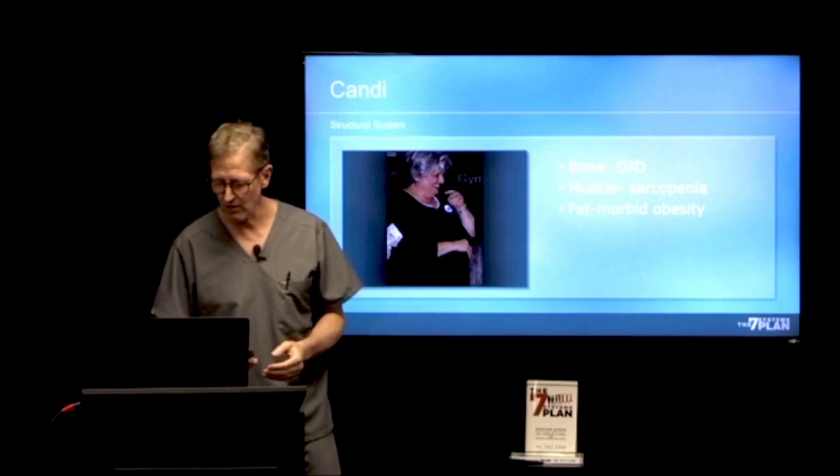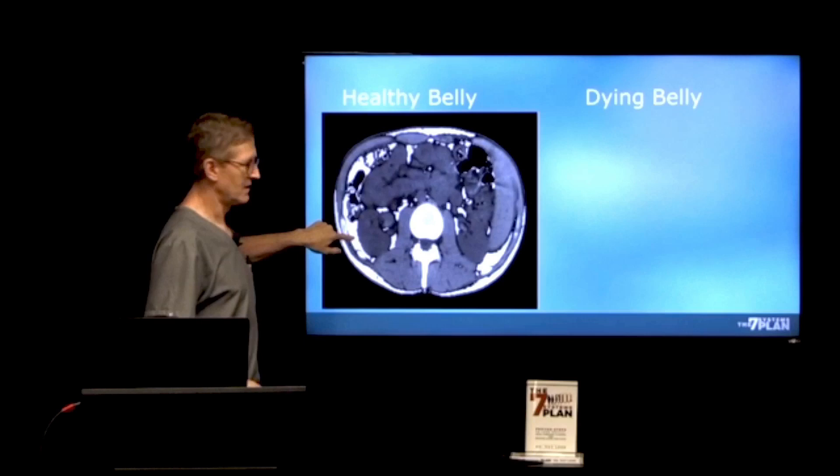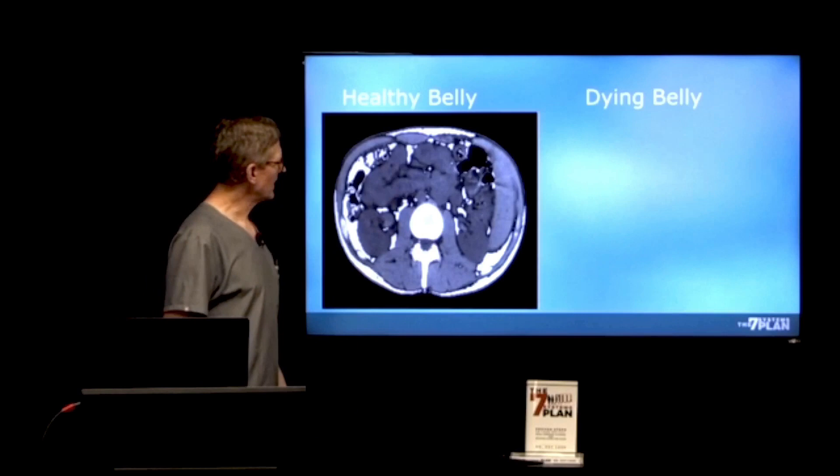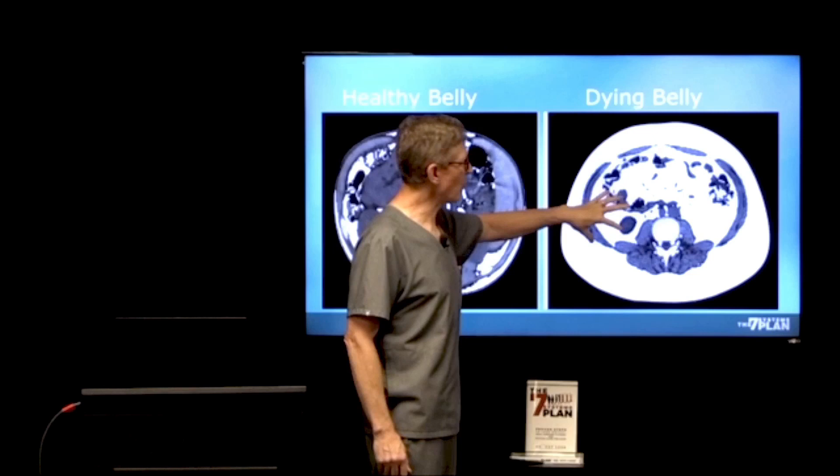So I taught Candy about this. This is a cross-section of a healthy belly. You see the little white in there — that's fat. This is organs and muscles, there's your spinal vertebra. That's the way your abdomen should look. Candy had a very different-looking abdomen.